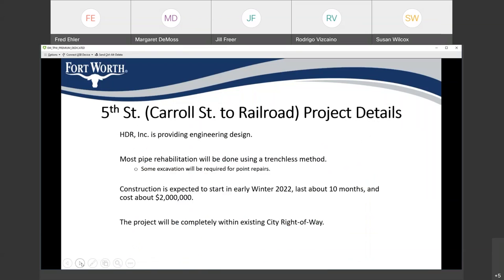The other project we're working on is the 5th Street project from Carol Street to the railroad. HDR is once again the design engineer. On this project, there will be excavation because of a proposed intermediate manhole that we determined is needed. Construction is expected to start in early winter 2022, last about 10 months, and cost about $2 million. This project is in a city easement.